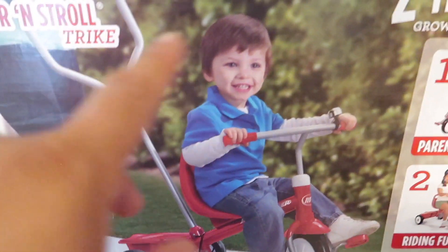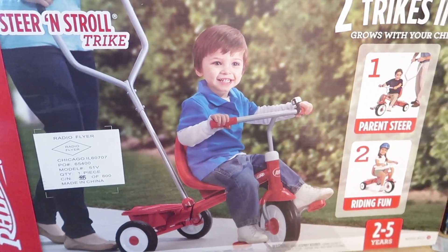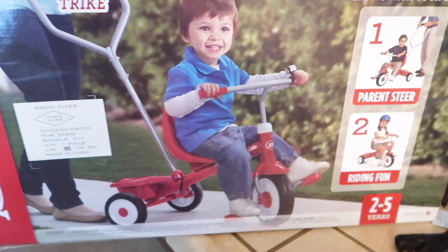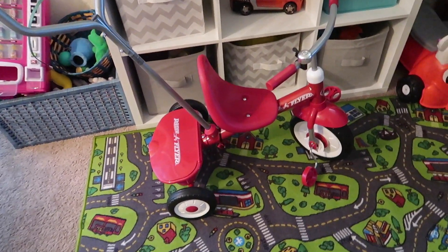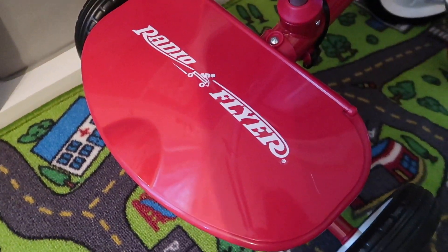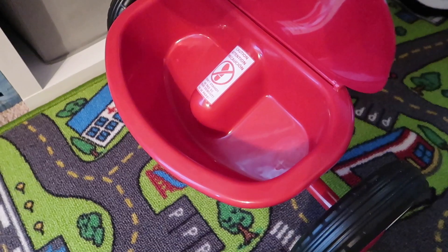Now for Target — my neighbor has one of these for her daughter and my son loved it, he didn't want to get off of it. She said she got it at Target or Walmart. Hers was pink, so I picked one up for my son in red. This is the Radio Flyer brand — my husband already put it together and it looks really cute. He was already riding it. It has a handle so when we go on walks he can be on it since his brother and sisters are always on their bikes. It cost around $70.